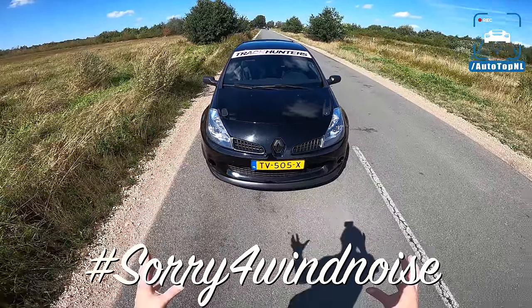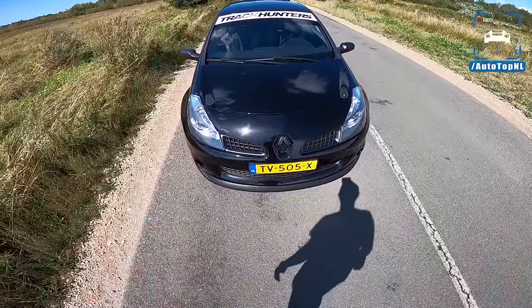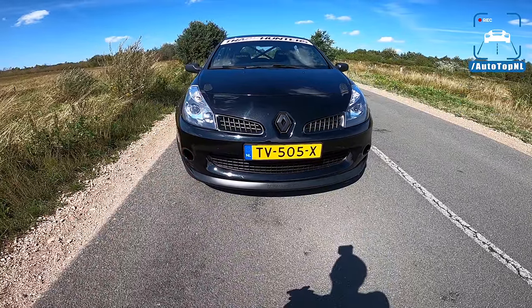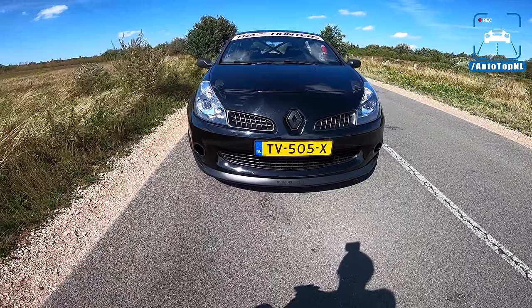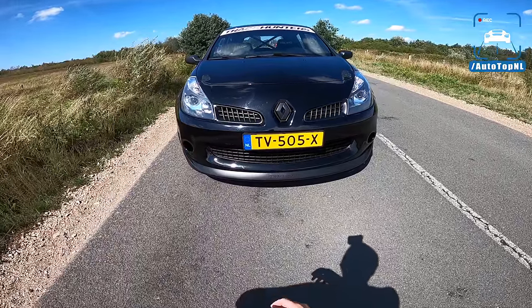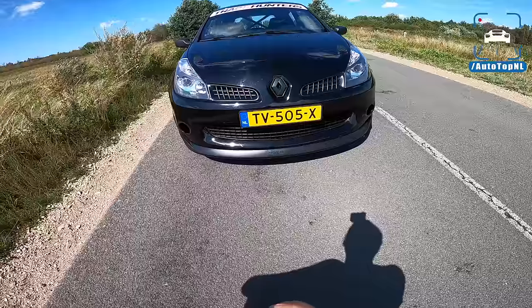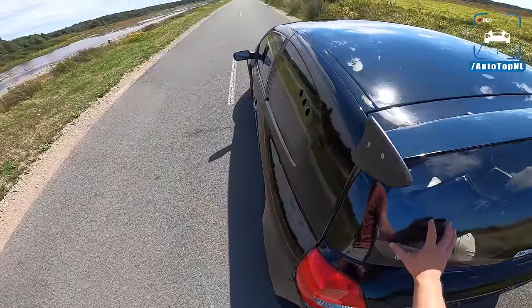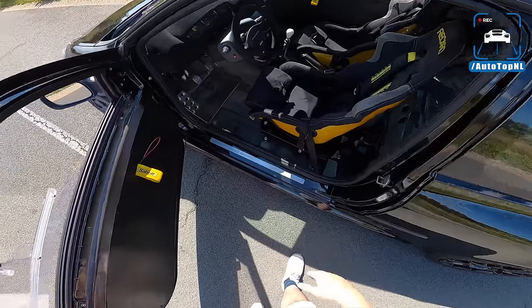Let me show you how ridiculously cool this little car actually is. This, as you might know, is a Clio 3 RS, and that means we have the nicest Clio Renault Sport has ever built — well, maybe except for the Clio V6, but that's a different breed. If you just look at the dedication to make this into a racing car, it's absolutely insane.